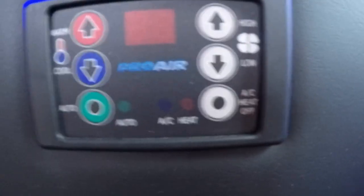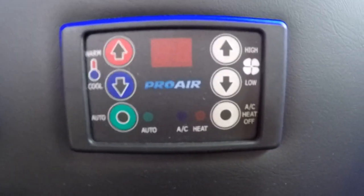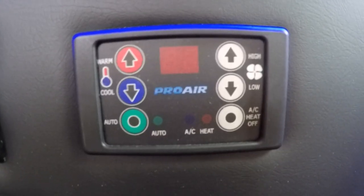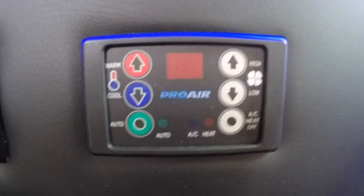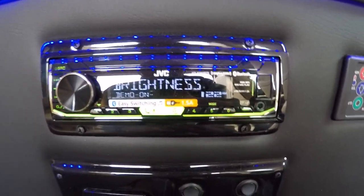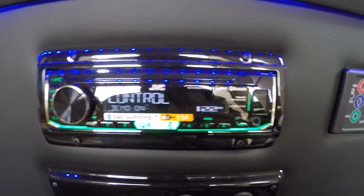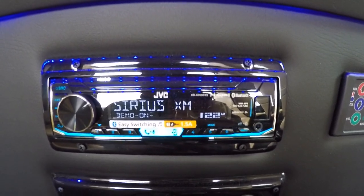Rear heat and air in this van is controlled by a digital thermostat — it's a Pro Air 2 system with an auto feature. Basically, set the temperature where you want and the fan will determine its own speed to reach your desired temperature quickly. All of our vans also feature a JVC rear radio that's Bluetooth capable, AM, FM, and satellite capable as well.